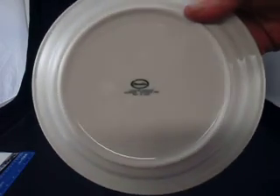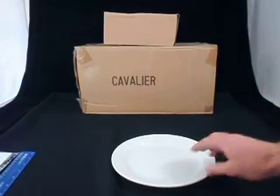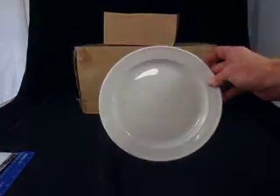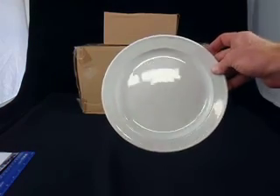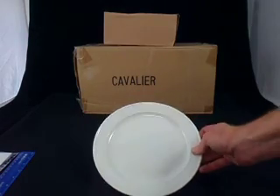The brand is Cavalier. You can see there it's a vitrified porcelain. These are great as an entree plate or a small serving plate for cakes in the 23cm. The 25cm is ideal as a dinner plate for hotels.